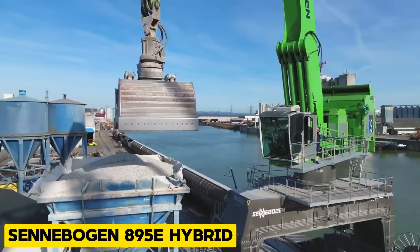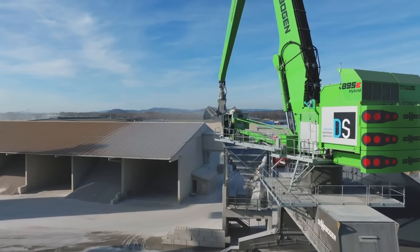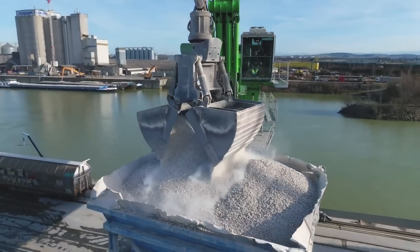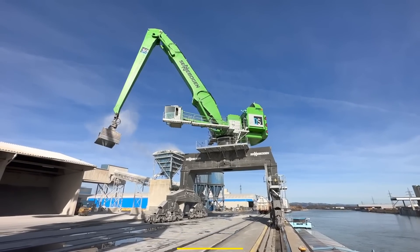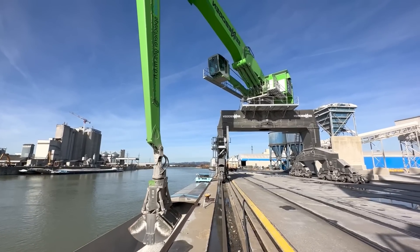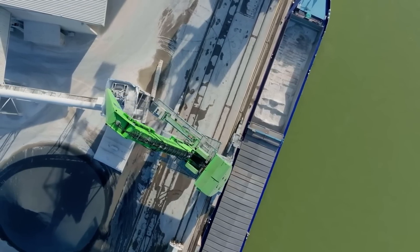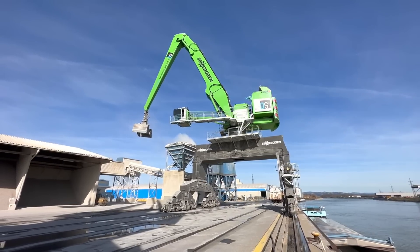Next on our list is the Senebogen 895E Hybrid, the largest material handler in the world. It was designed for heavy-duty port handling and industrial applications, and it has a transport width of 10 meters. This machine has incredible handling power and moves scrap and coal efficiently across ports. It features energy-saving technology and is an eco-friendly powerhouse — perfect for those who care about saving the environment.